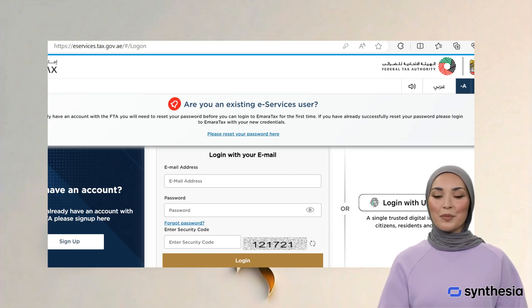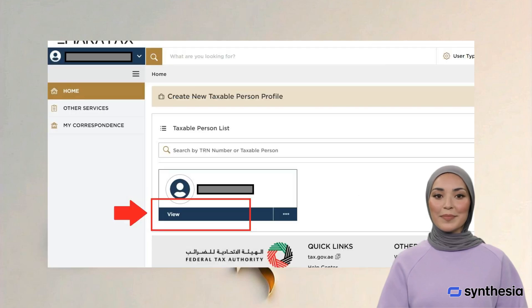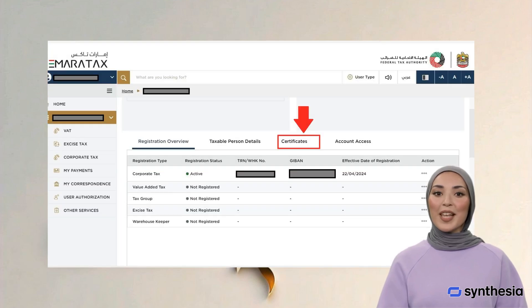Step 1: Log into the EmaraTax Portal. Step 2: Click on Company Profile. Step 3: Click on the Certificates tab and check whether the Corporate Tax Registration Certificate is available there.